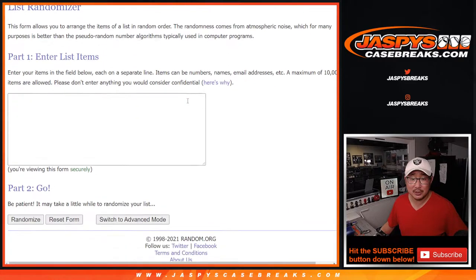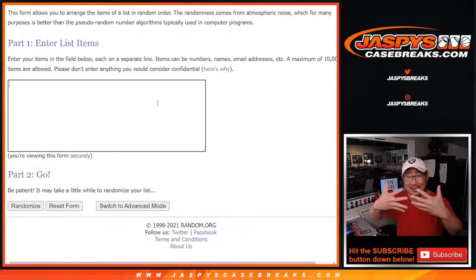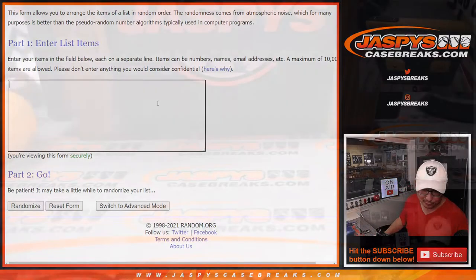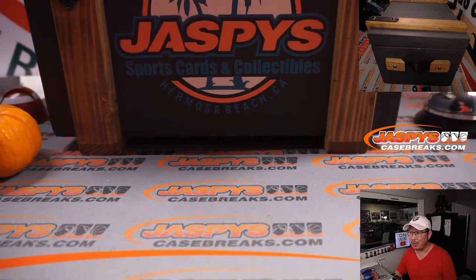So we're going to open up the case first, then show you all the hits, type in all the hits, then randomize your names, randomize the hits, and match you up with something — and hopefully it's the thing that you want. There's the glorious mystery crate right here.